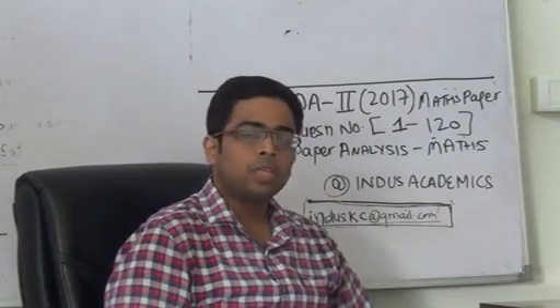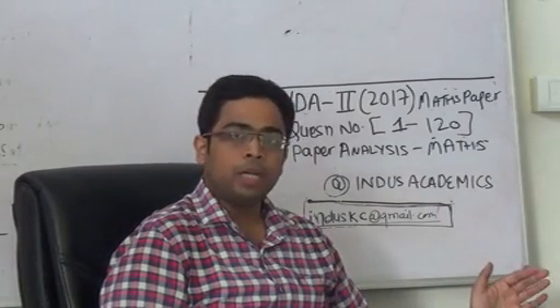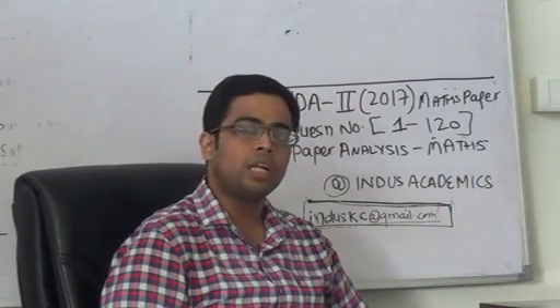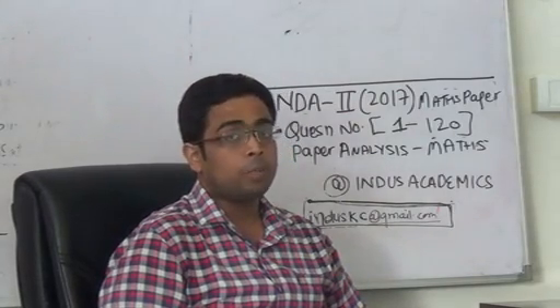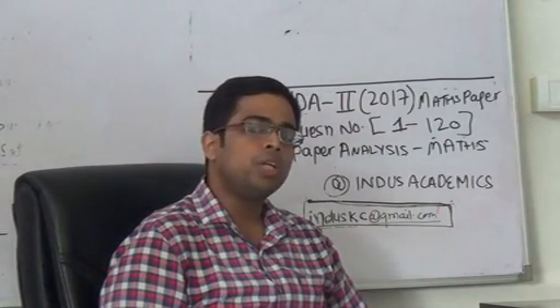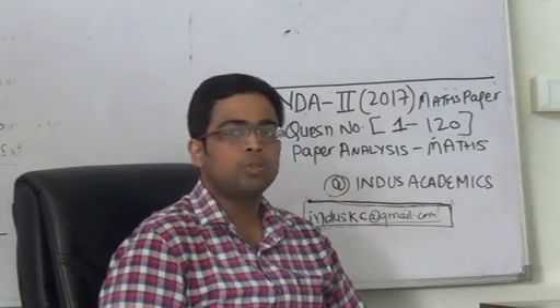If I talk about algebra first, algebra was a clear winner. The three topics that were there were matrix determinants, quadratic, and sequences and series. There were approximately 23 questions from these three topics, and barring 2 to 3 questions, all of them were easily solvable in a time period of 60 to 75 seconds.